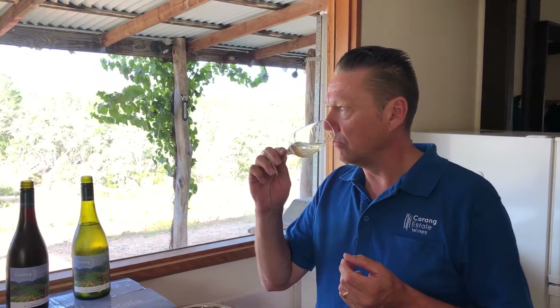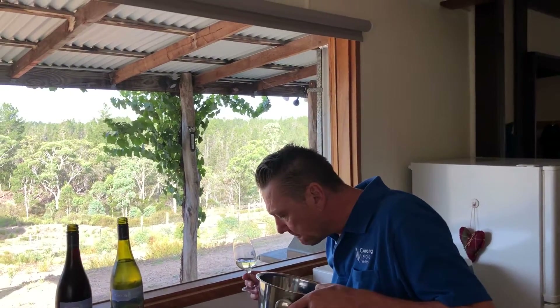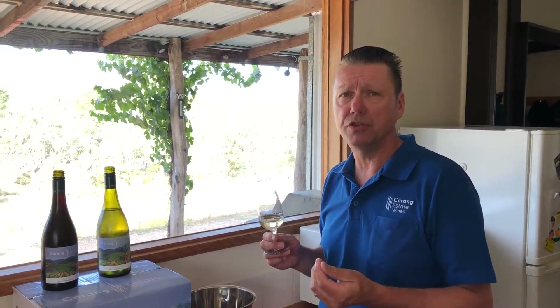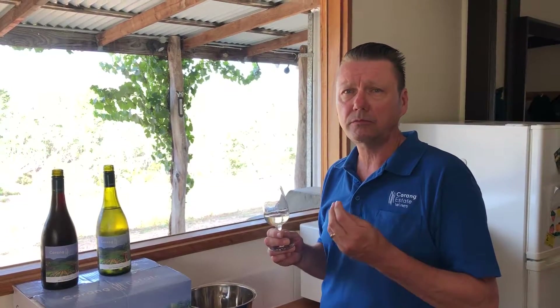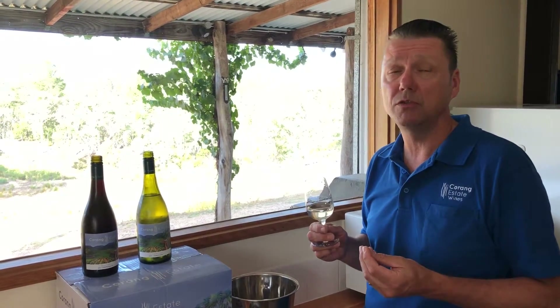When I taste the wine, the aromas that I've picked up on the nose flow through to the palate. It's long finishing, it's elegant but it's got a lot of flavour. It's crisp and citrusy and again that touch of oak and smoke and honey comes through and follows on the palate. It's extremely long and complex and we really are very pleased with the way the wine's turned out.